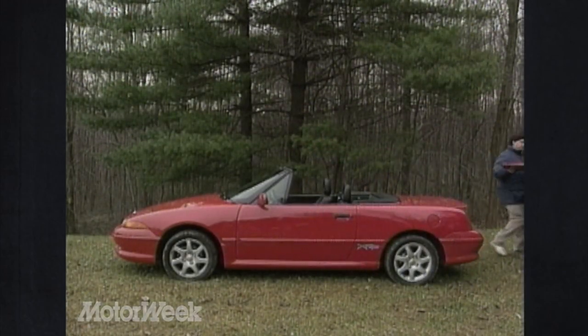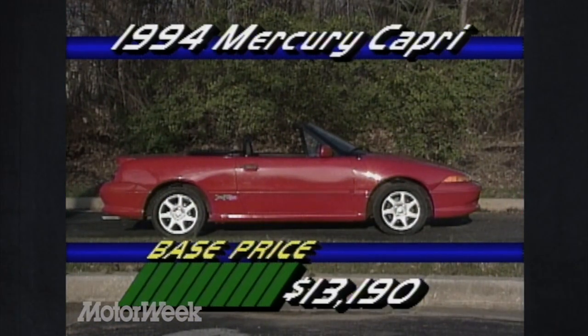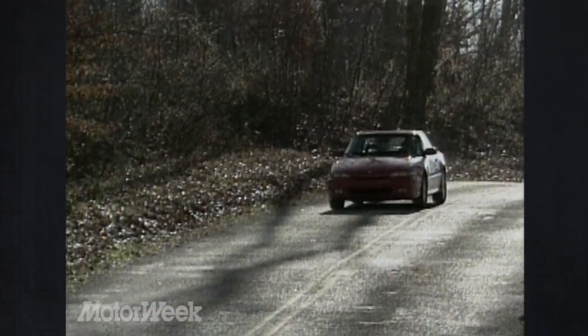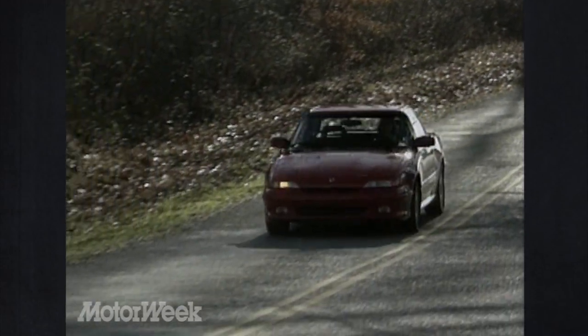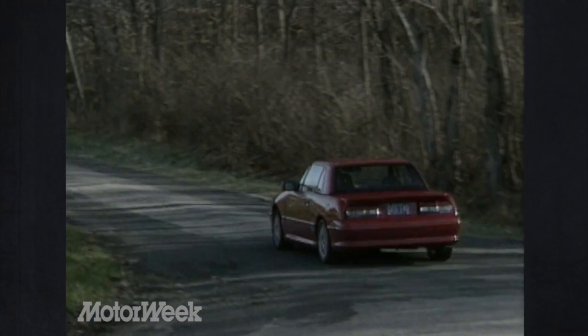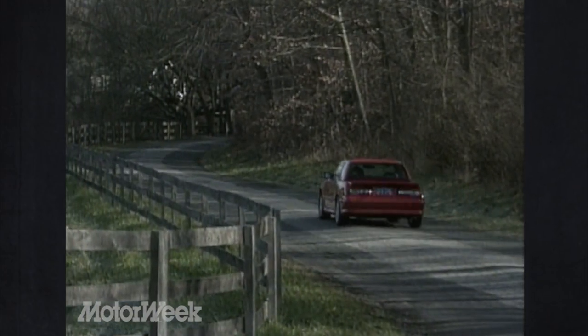The standard Capri lists at $13,190, while the XR2 starts at $14,900, but that includes most available features including air conditioning, leather interior, and alloy wheels. That makes the Capri the least expensive way to enjoy top-down motoring — all the more reason we're sorry to see this mate drive off into the sunset for good.